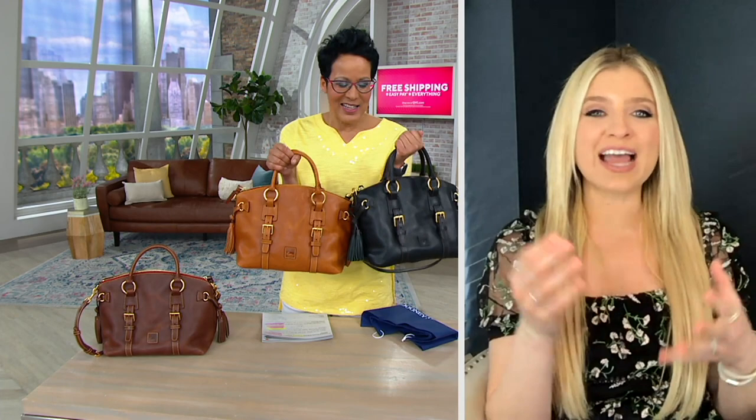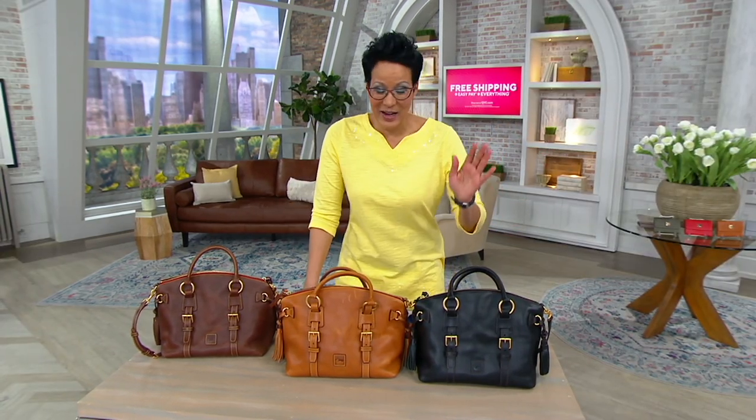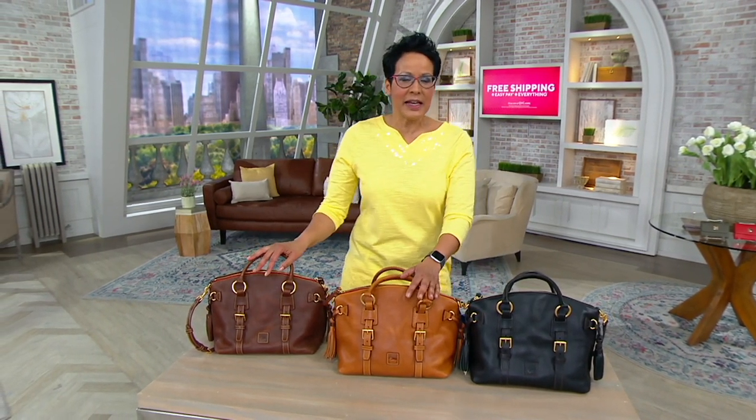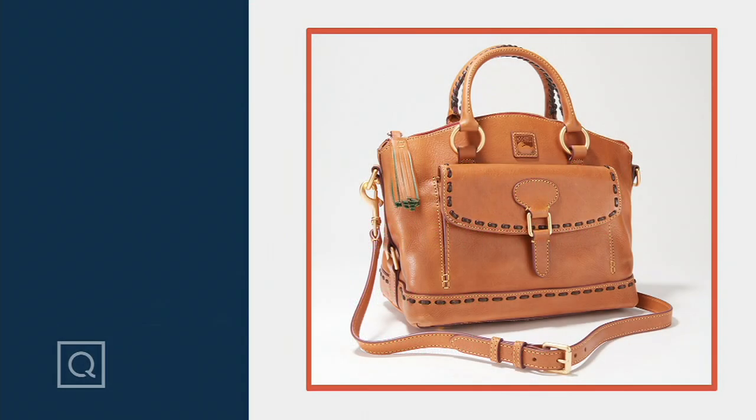It's a lovely bag to either start your collection with or add to — and it's Florentine. If you haven't experienced Florentine leather, this is a wonderful place to start. Since you traveled through Italy, have you watched Stanley Tucci's show? We're all obsessed — I've had a crush on him since Devil Wears Prada. This is the black, the natural, the chestnut. If you're just joining us, it's just after 5 p.m., this is a free shipping and handling day — a great time to get your Dooney bag.